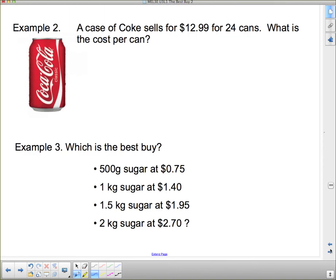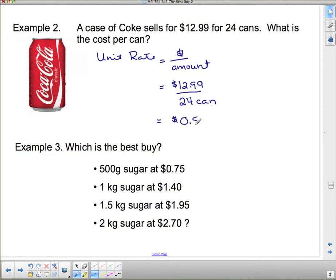Let's look at another example. A case of Coke sells for $12.99 for 24 cans — what is the cost per can? They're just asking us for cost per can, so we use: price divided by amount. Our cost is $12.99 and our amount is 24 cans. Plug that into your calculator: 12.99 divided by 24 gives you 0.54 dollars, or 54 cents per can.